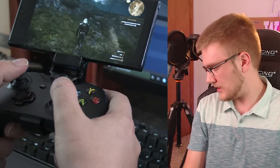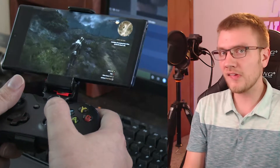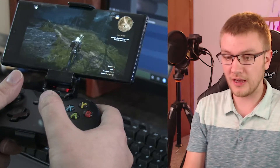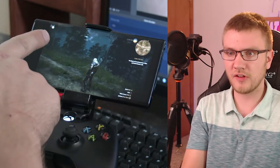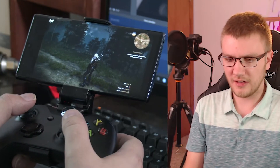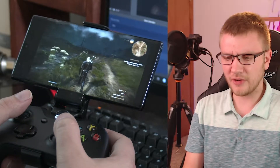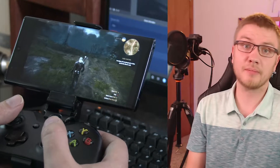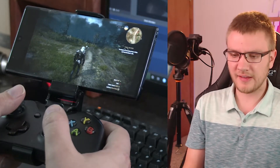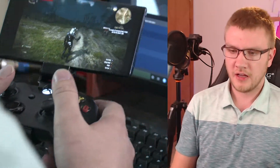I am literally two feet away from my router on AC 5 GHz Wi-Fi, and even now you're seeing some hitching. This little symbol up here is saying it doesn't have a good connection. I could disconnect and reconnect to Wi-Fi, but then the game would have to reload. Even in optimal Wi-Fi situations, it's not perfect.